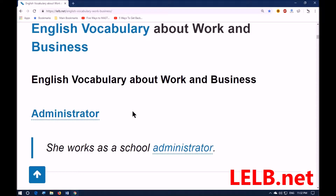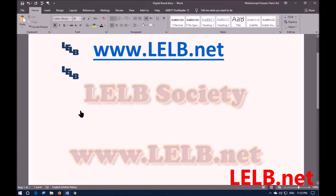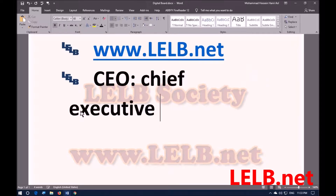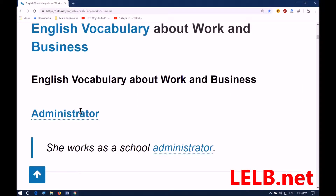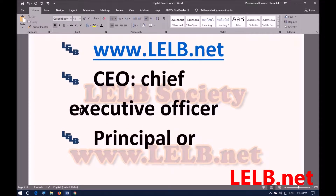The first word is 'administrator.' Administrator means someone whose job involves managing the work of a company or organization. You could also say CEO, standing for Chief Executive Officer. For example: she works as a school administrator. A school administrator is called a principal or headmaster.